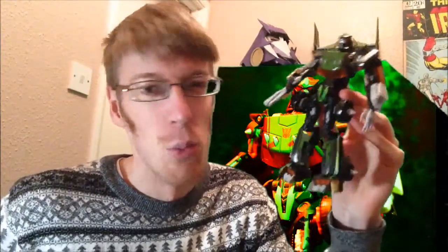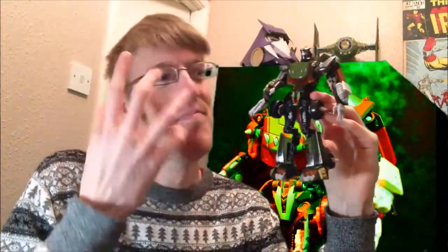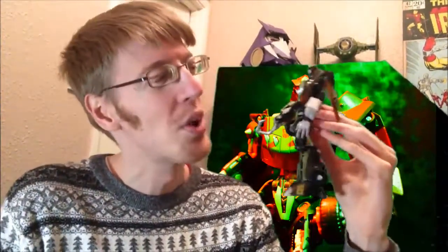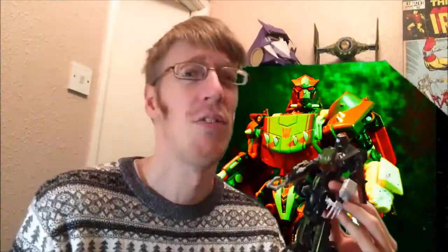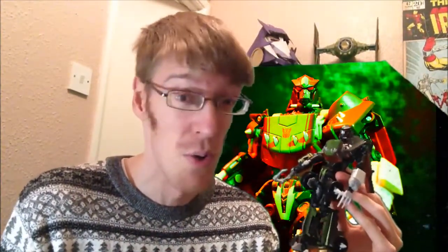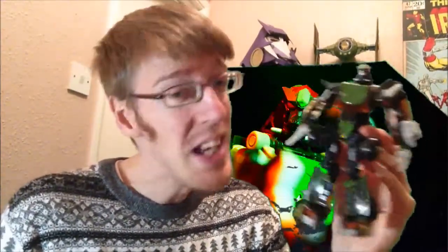Starting with 2010, it's Revenge of the Fallen Lockdown. You might have been expecting a Generations figure — like Drift, or War for Cybertron Optimus, loads of top-tier stuff. But one thing stood out for me: the memory of being able to walk into my local Tesco supermarket and pick up just such a stunning figure off a supermarket shelf. This was sat there amongst all the regular mainline stuff for £12.99.